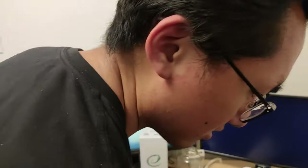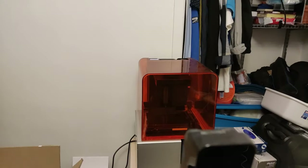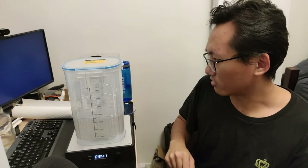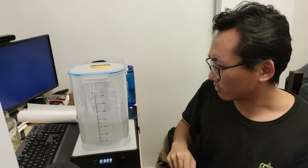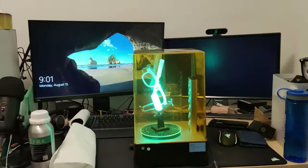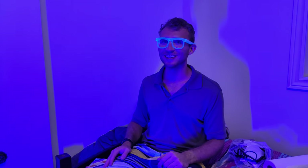We got the glasses off of the SLA printer, washed them, and then cured them under UV light. I was so impressed I got another 3D printer and put it in the back of my RV — so now I've got two 3D printers in my RV.